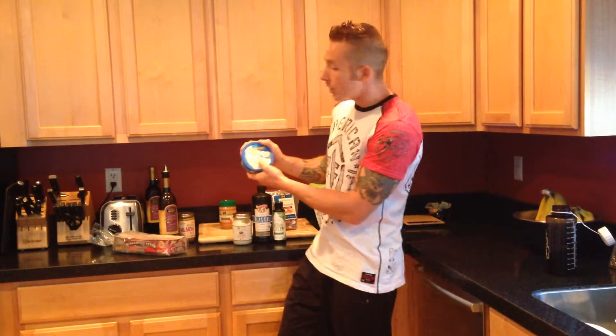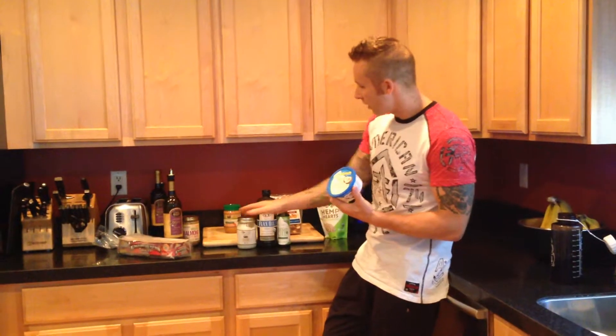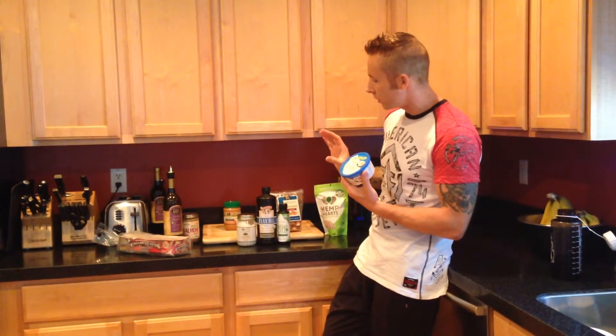I also use this coconut spread — it's basically a butter made out of coconut oil. It's a little bit more processed compared to the straight oils. Those are phenomenal, extremely healthy foods — they're basically perfect. This coconut spread is semi-perfect, but I still use it.